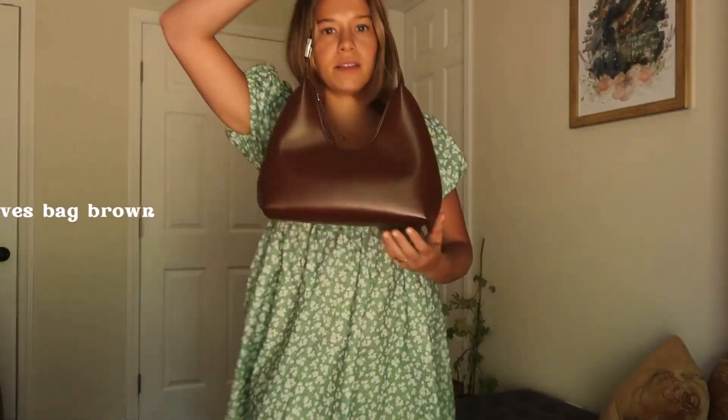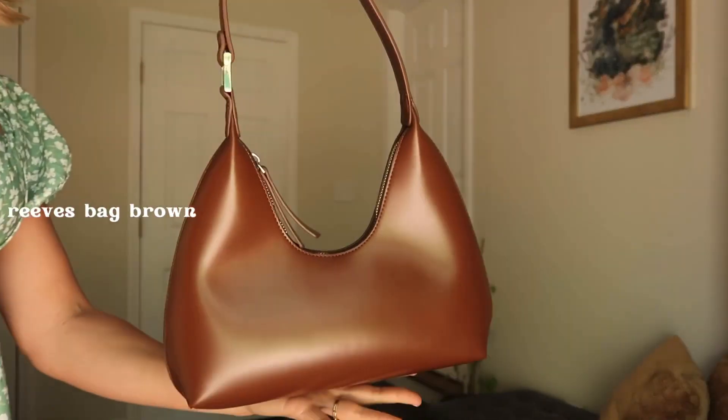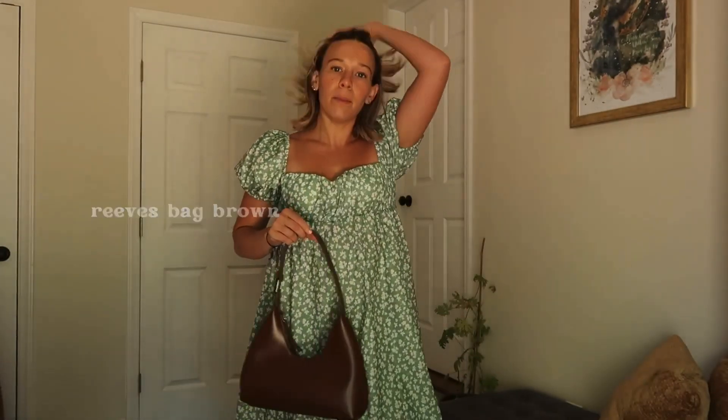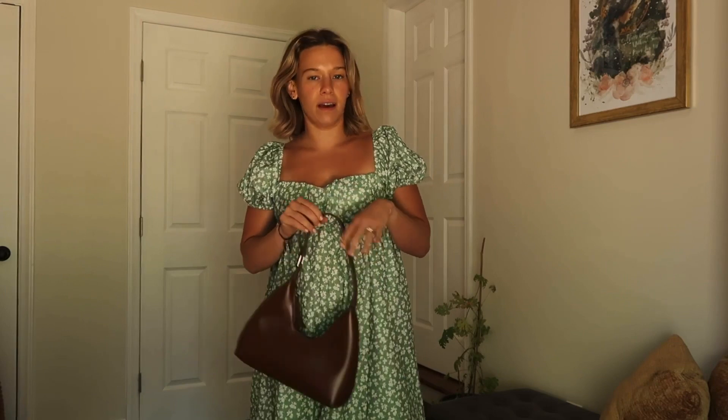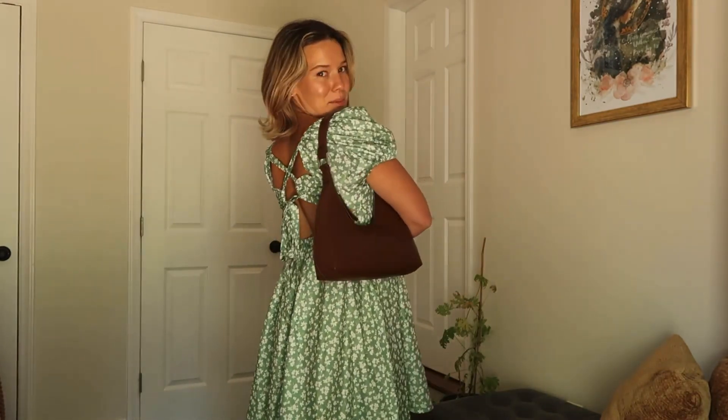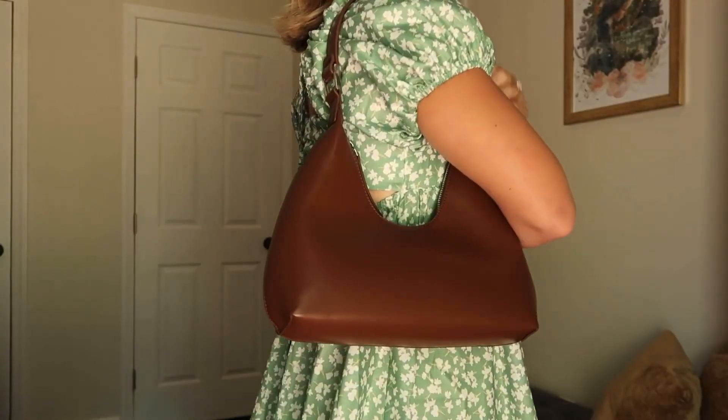To pair with the dress, there's this cute brown shoulder bag. I actually have this bag in black as well, but I felt like the brown for summer was perfect — it's still neutral but gives that earthy tone, and pairing it with a green outfit is just chef's kiss. It's one size fits all, so no need to worry about sizing. This bag is one of my favorites.